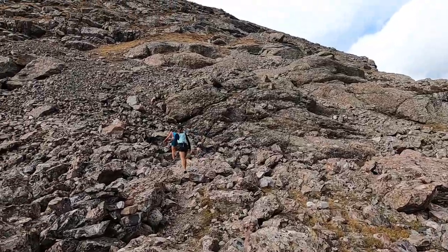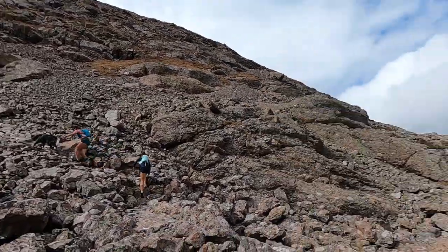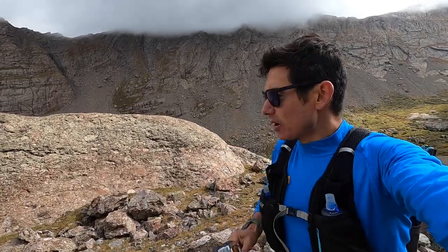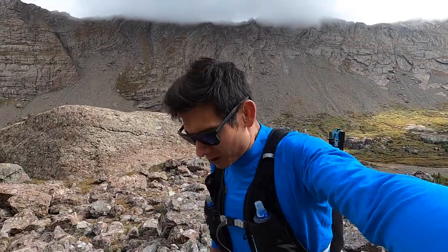Hitting about 12,000 feet here, going through this little boulder field. I am eating a Spring Energy bar — it's got the cashew butter, the almonds. Ingredients you could pronounce. Tastes great, portable — great bar.